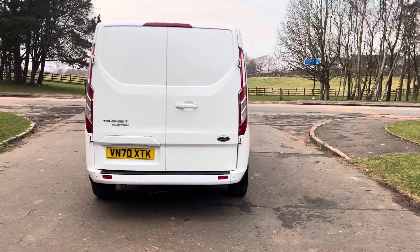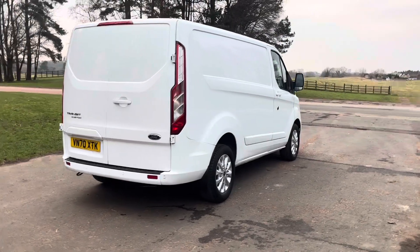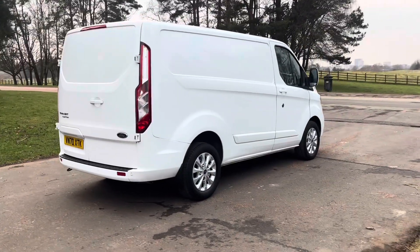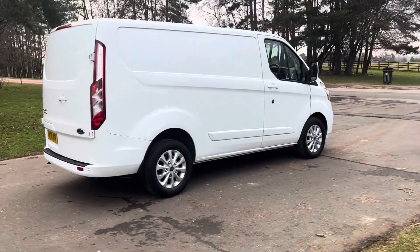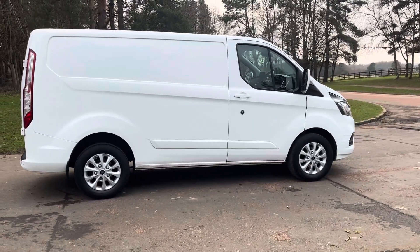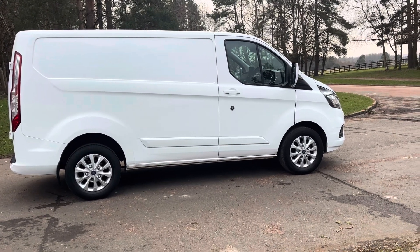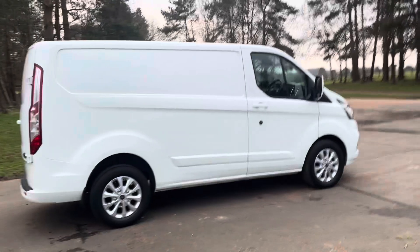Huge spec — obviously Limited spec. Air con, cruise, alloys, front and rear park assist, heated seats, electric windows, electric mirrors, heated mirrors, power folding mirrors, DAB, Bluetooth. You get everything with these Limiteds.